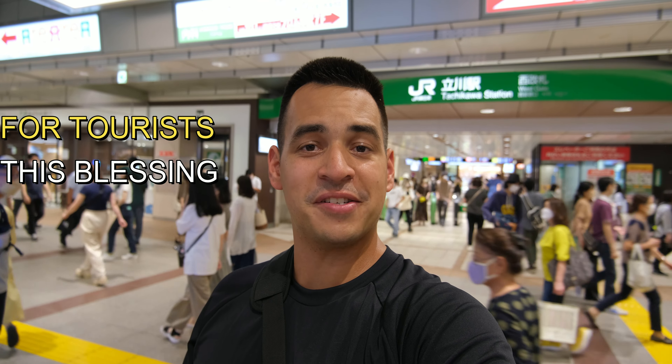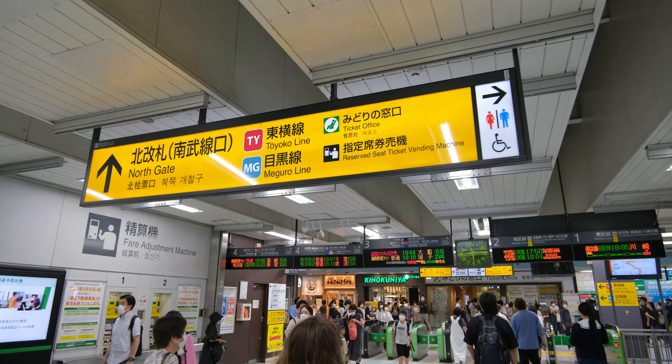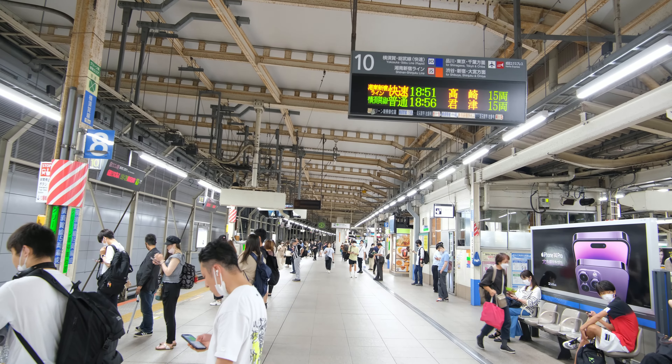But as a tourist, this blessing could quickly become a curse. Between all the signs being in Japanese, the different types of trains, and dozens of platforms, it can easily become a maze and waste valuable time getting from point A to point B.